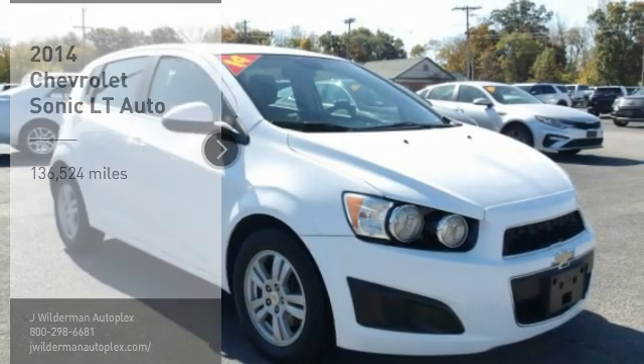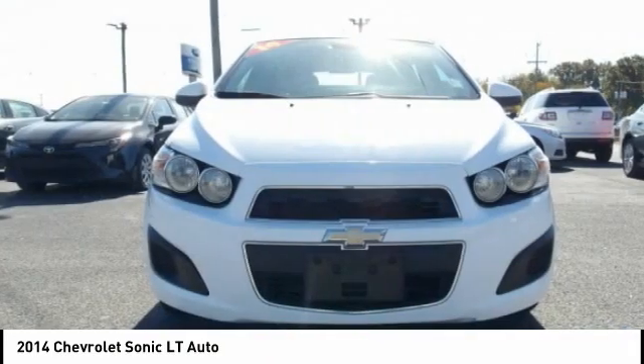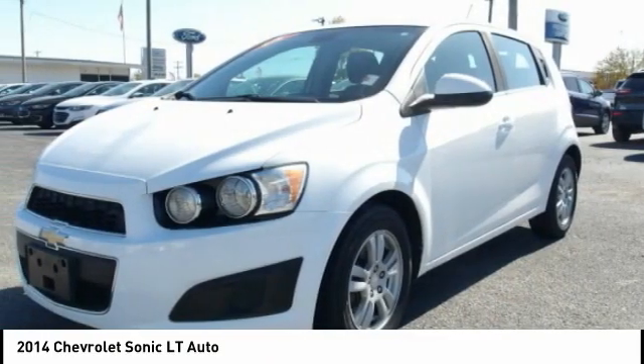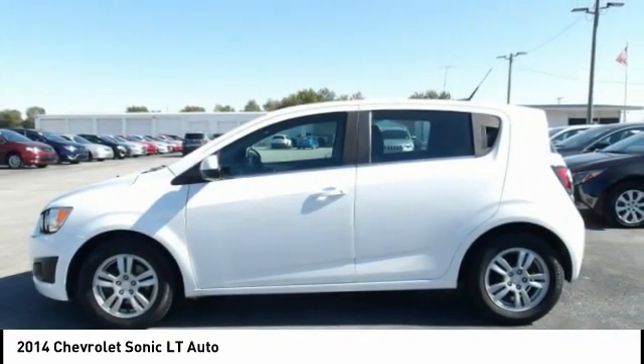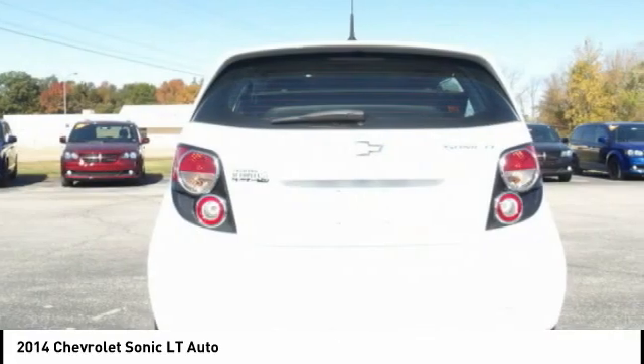Make a great choice today with the 2014 Sonic. The taut, strong body lines and powerful stance of Chevy Sonic allude to the power you'll find under its hood. Throw a little extra power into the mix with the available turbocharged engine. So where's the sweet spot? Behind the wheel.